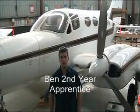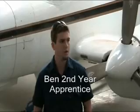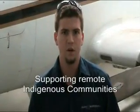Hi, my name's Ben. I work for Hardy Maintenance in the Northern Territory. We work on everything from single engine 210s, Cessnas, to 400 series aircraft like this one behind me, or the Metros. We do charter flights for indigenous people, helping bridge the gap between Aboriginal and white Australians.